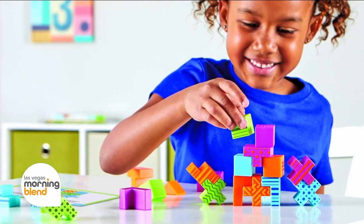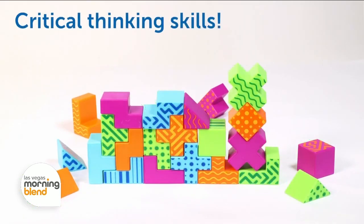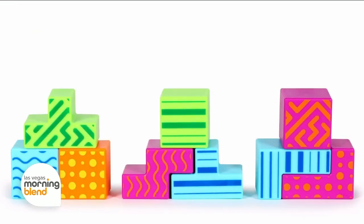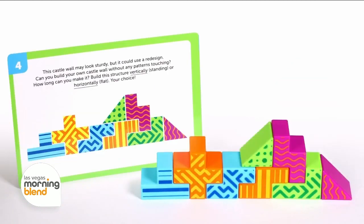Another great STEM option is STEM Explorers Brainometry. Kindergarteners five and up will have a blast training their brain with this series of sorting and geometry brain teasers built for boosting problem-solving skills. It comes with 10 STEM challenges that will stimulate young minds for hours, and it's a great option for anyone on a budget — you can get this for under $20.